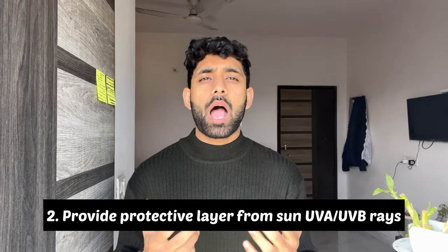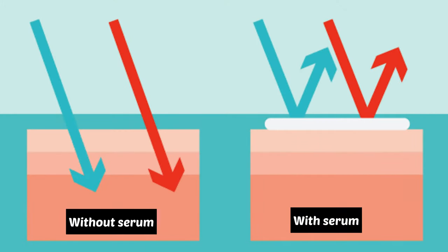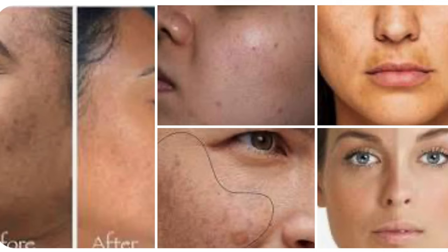When you use vitamin C serum, it helps fight bacteria. The second benefit is that it provides a protection layer from the sun — UVA and UVB — which will not be harmful to your skin. The third benefit is that it provides a glowing and brightening effect, protecting from pollution and dirt.